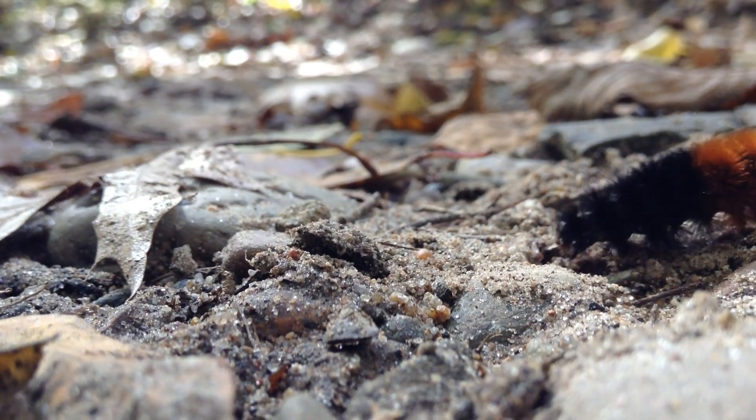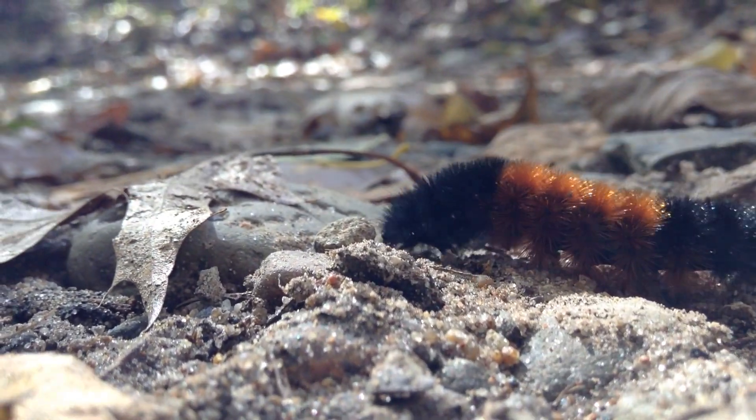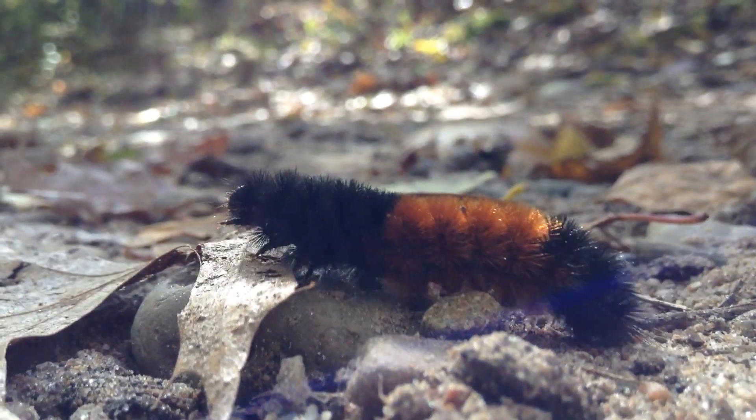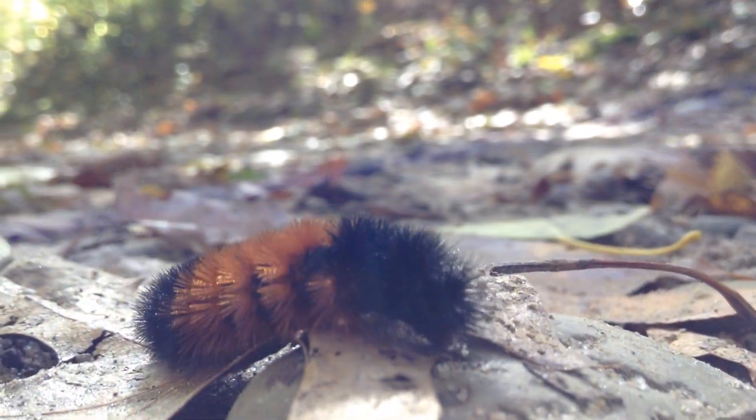But here in Minnesota, these woolly caterpillars are a sure sign that autumn is in full swing. I hope you keep an eye out for the woolly caterpillars or the Isabella tiger moths. Thank you so much for watching and we'll see you next time.